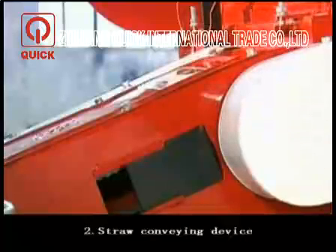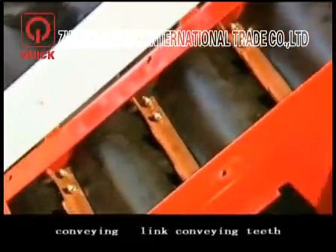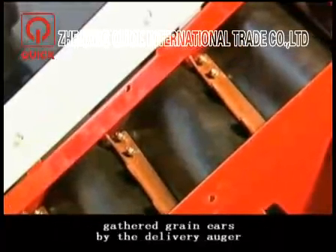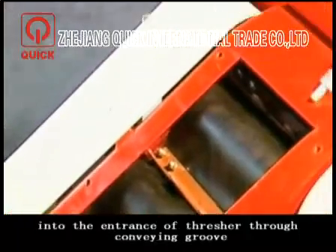Second, the straw conveying device. It is made up of a straw conveying groove, conveying length, conveying teeth, weight-proof conveying belt, and transmission parts. Its function is to convey the gathered grain ears from the delivery auger into the entrance of the thresher through the conveying groove.